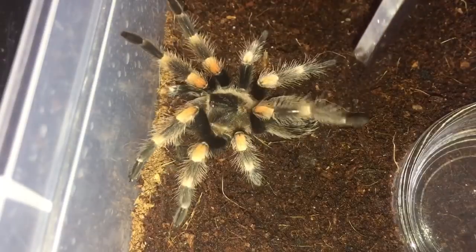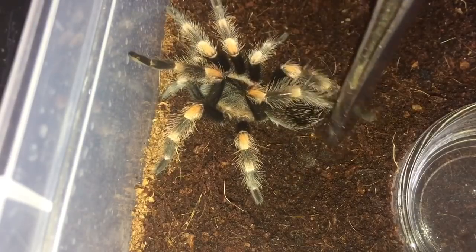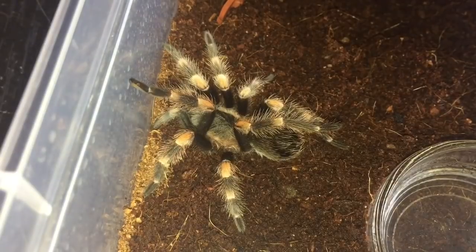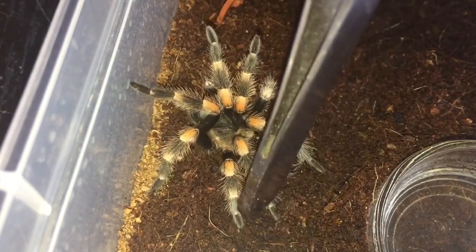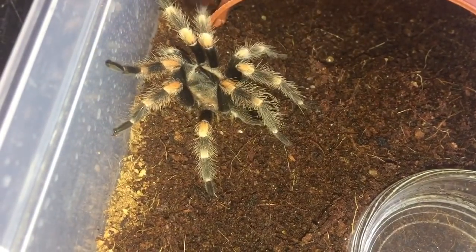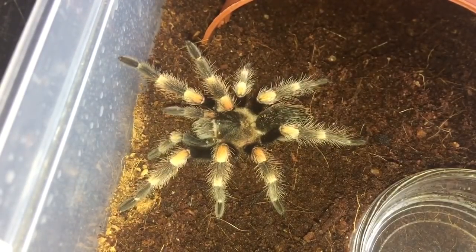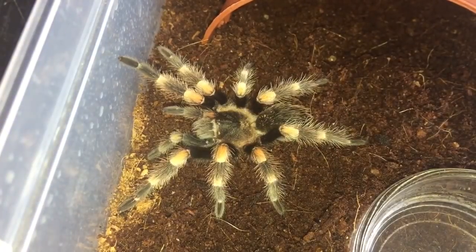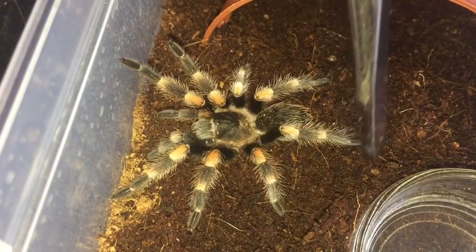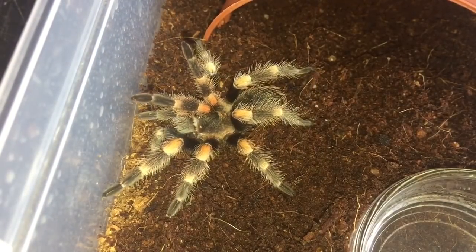If I just touch the tarantula it keeps flapping its legs around like it's got no control over its nerves. I got it to eat yesterday, but see how it's just flapping its legs — very, very strange. As soon as I went over to her house and gave it a nudge on its abdomen I knew straight away it was DKS — that's what they call it, DKS syndrome.